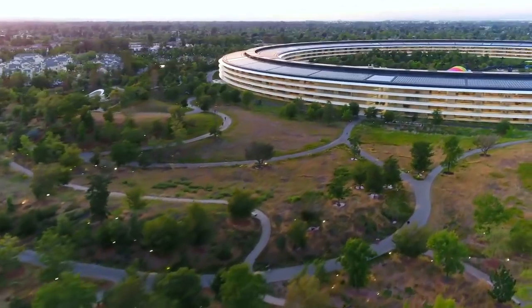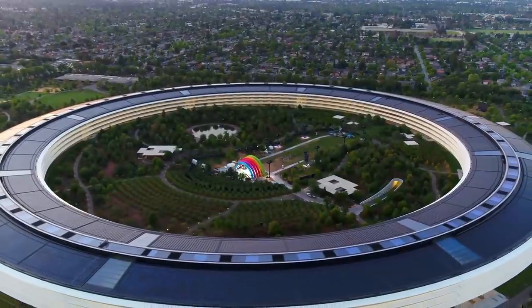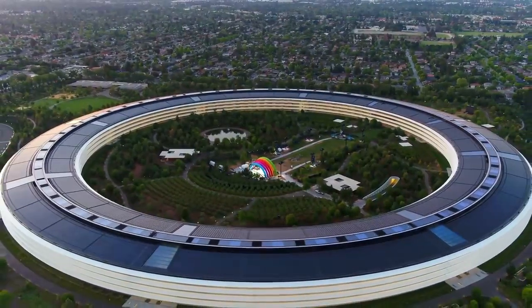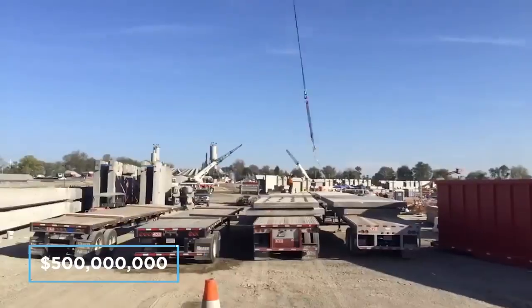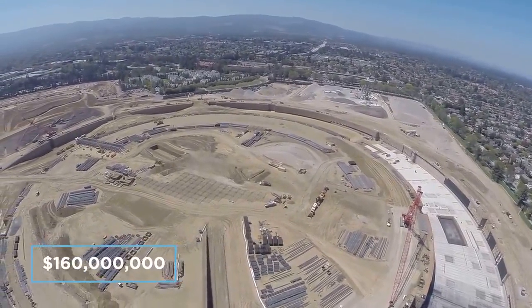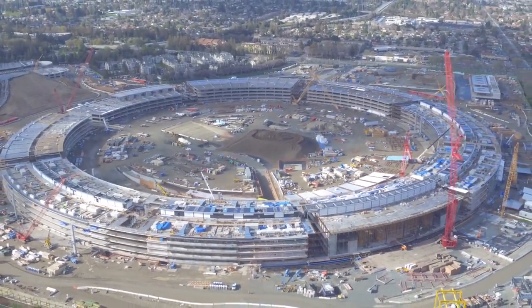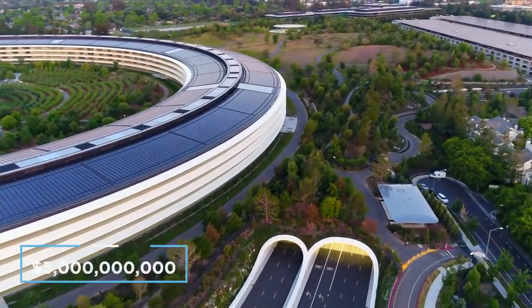The massive ring-shaped building is now an iconic symbol of the Apple brand and is a fantastic testament to the company's dedication to effortless design, sustainability and the future of technology. It was originally estimated that the campus would cost just half a billion dollars to put together, however the land alone cost 160 million dollars and the costs quickly started to overrun. By 2011 the budget had multiplied to a little under 3 billion dollars and when it was all said and done Apple were looking at a bill closer to 5.